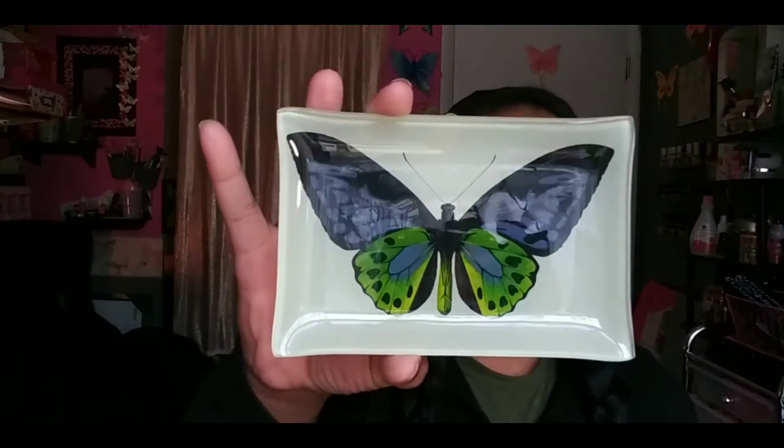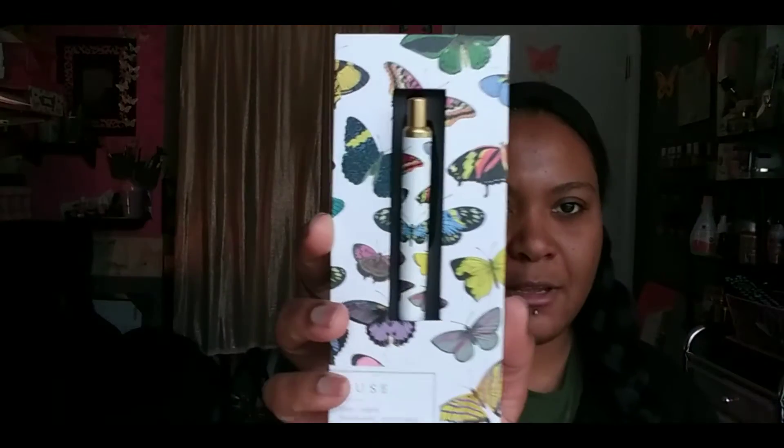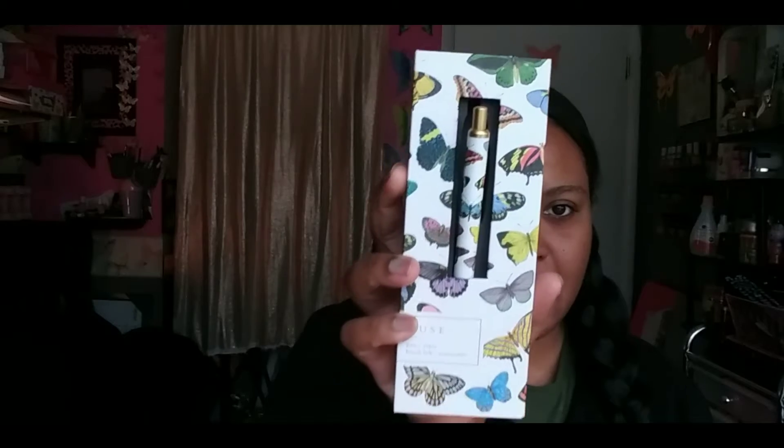From Tuesday Morning, I got this trinket tray — I thought that was so cute. I also got this ink pen and I thought that was so stinking cute. Let me take it out so you guys can see it. Look how cute that is! So yeah, I got that ink pen.